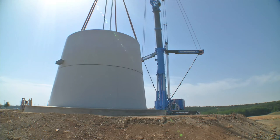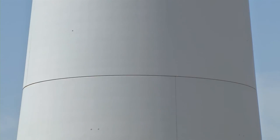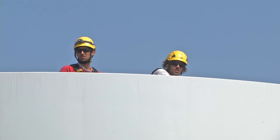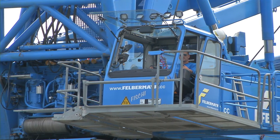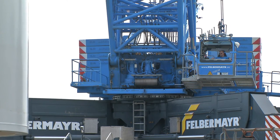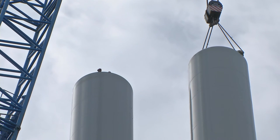A so-called hybrid tower was also erected for the very first time anywhere in Austria. The tower consists of 48 individual concrete elements which, when put together on site, rise to an overall height of 83 meters. Thanks to the addition of a 55-meter-high steel tower, a hub height of 143 meters is achieved.